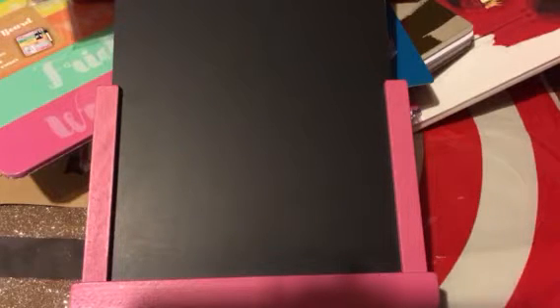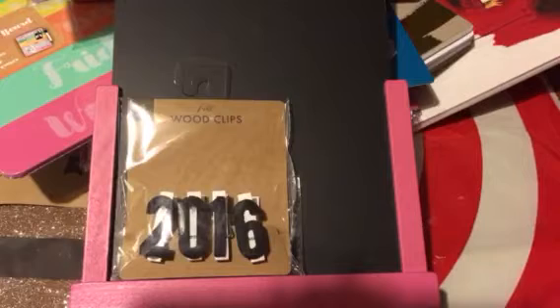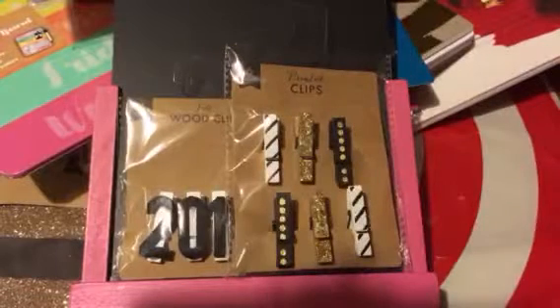Then I grabbed these wooden clips — you get four for a dollar. It just says 2016 on them, to use for my planner. And then I grabbed some more clips — you get six in this pack for a dollar. They're black and white, gold, and then gold and black. Those are really cute and were a dollar.